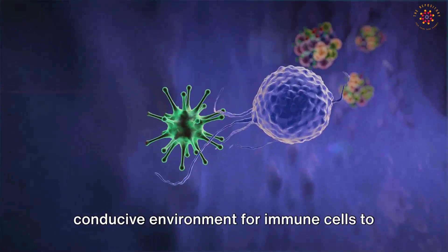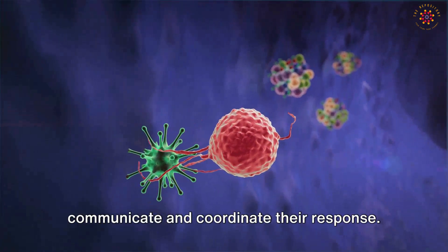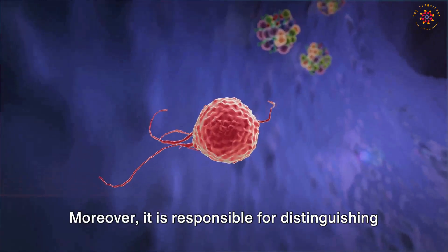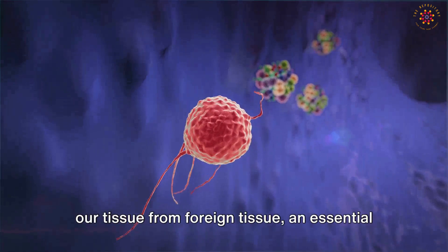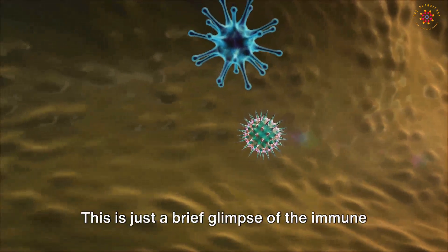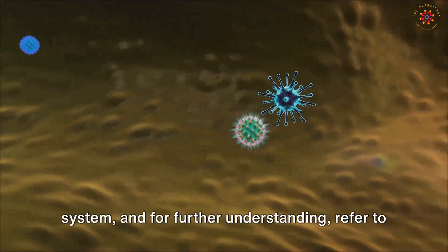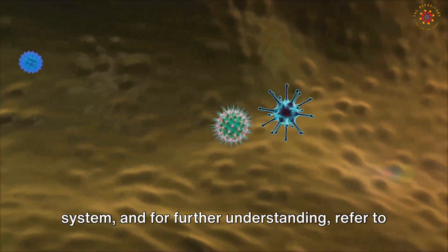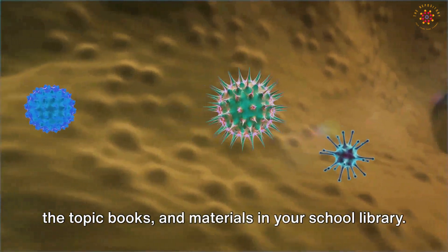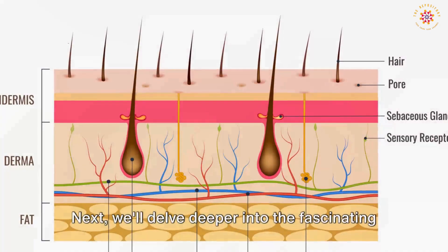The immune system also includes the spleen, lymph nodes, tonsils, and bone marrow, which create a conducive environment for immune cells to communicate and coordinate their response. Moreover, it is responsible for distinguishing our tissue from foreign tissue — an essential function in organ transplants. For further understanding, refer to the topic books and materials in your school library.